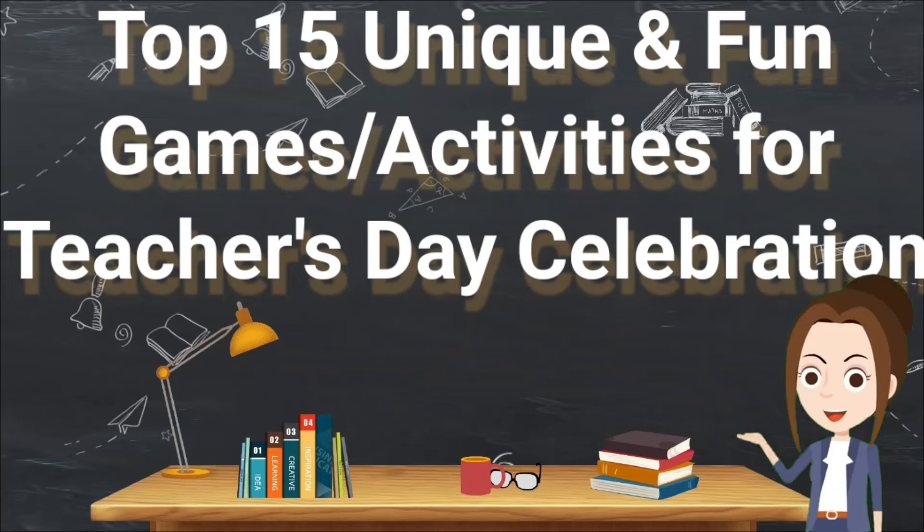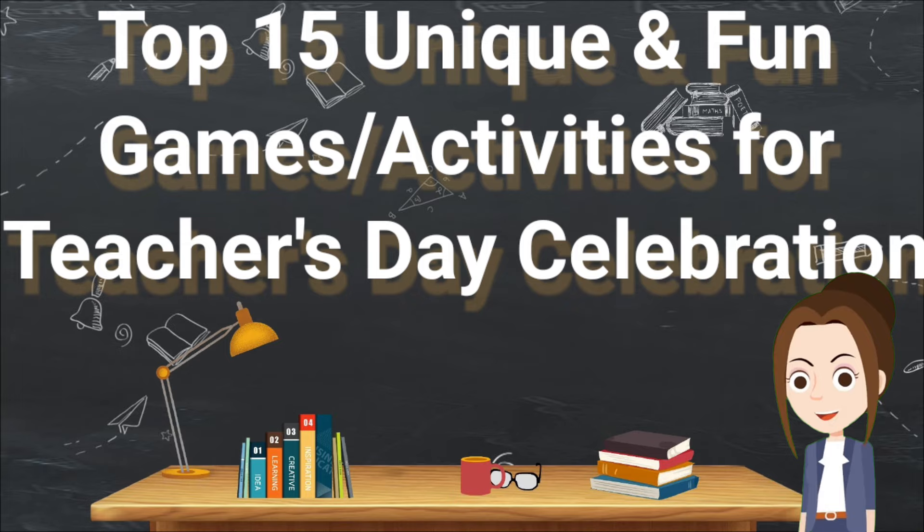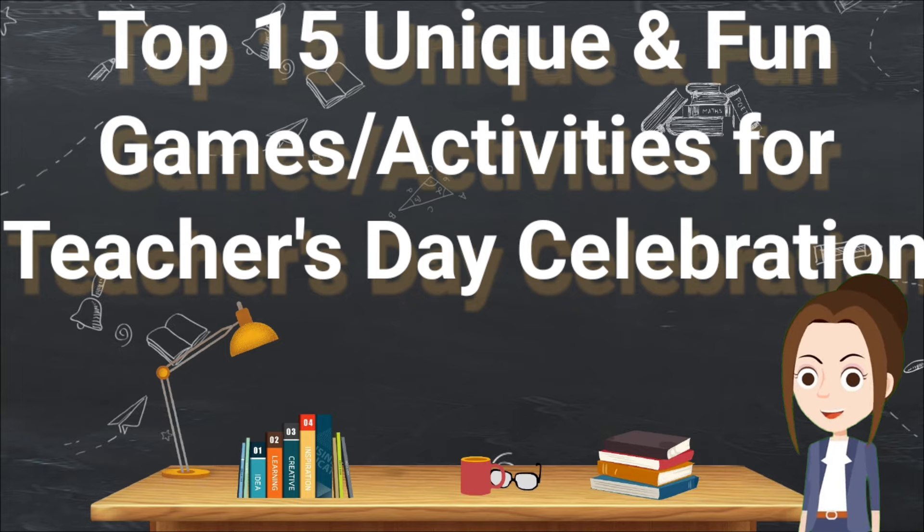Hello everyone, welcome back to YouTube channel MJ Manjari. Teacher's Day is round the corner and here today in this video I have brought different game ideas to play with your teachers. So without wasting any time, let's get started with the video.